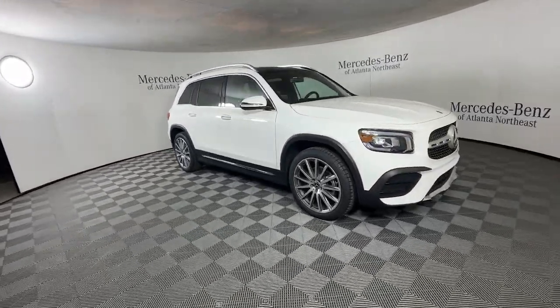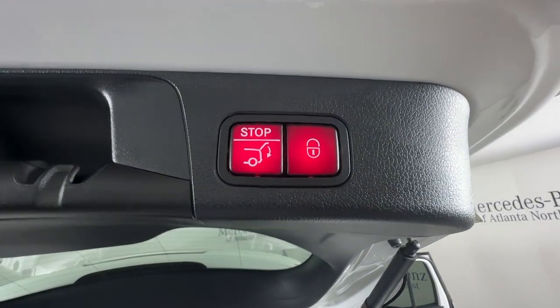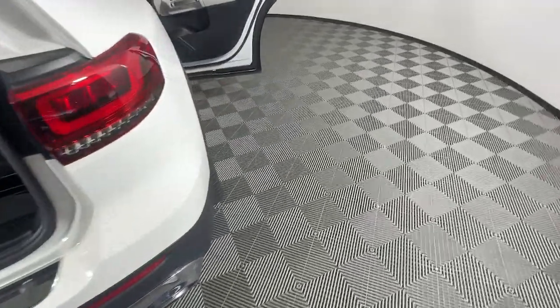Crisp, hardworking, and multi-talented, this clever seven-seater has the power and flexibility you need to get the most out of every journey. These are just some of the great options this vehicle comes with.